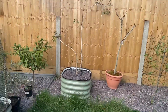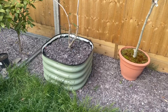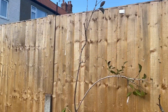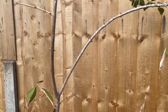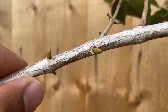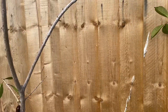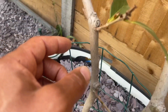Moving over to my lemon guava — I planted this in a raised bed in autumn. It lost a lot of leaves when it was indoors because of spider mites, but I can see a lot of new growth here now all over the tree. This warmer weather is really helping. Going down the trunk we can see new growth there too.